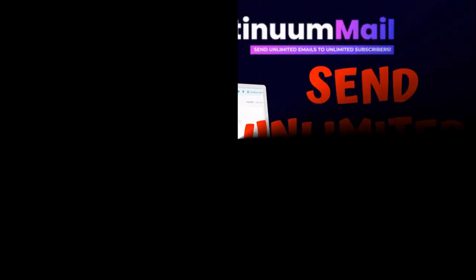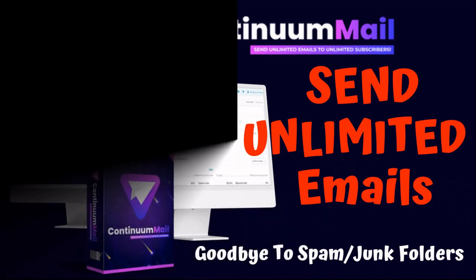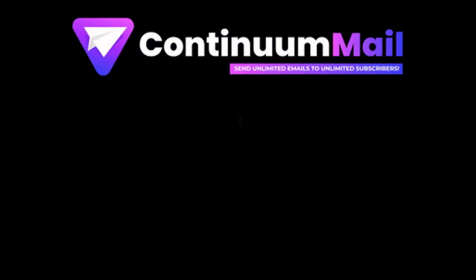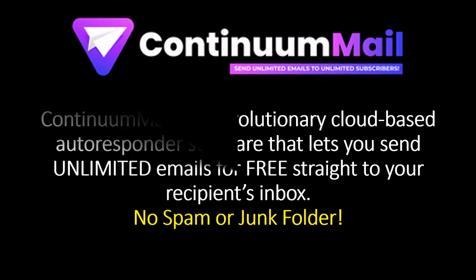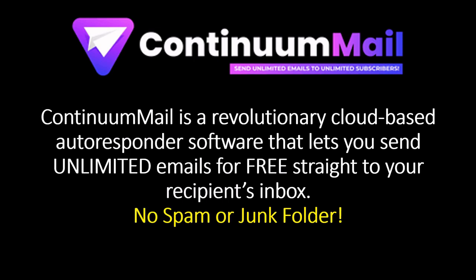Introducing Continuum Mail. Continuum Mail is a revolutionary cloud-based autoresponder software that lets you send unlimited emails for free, straight to your recipient's inbox — no spam or junk folder whatsoever.